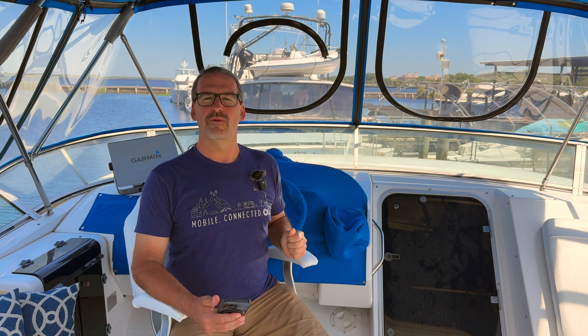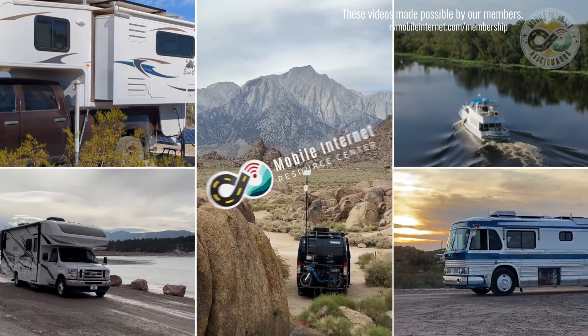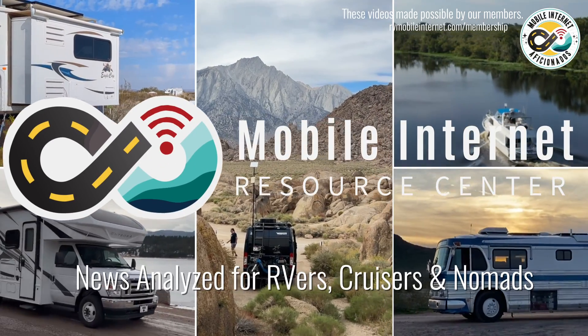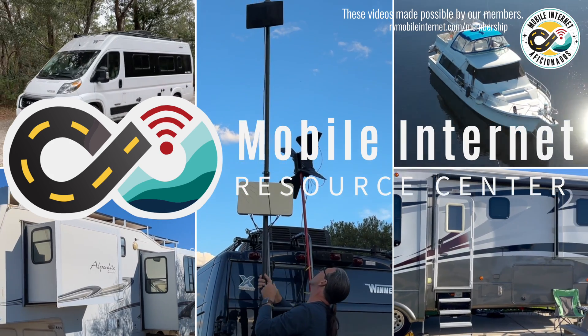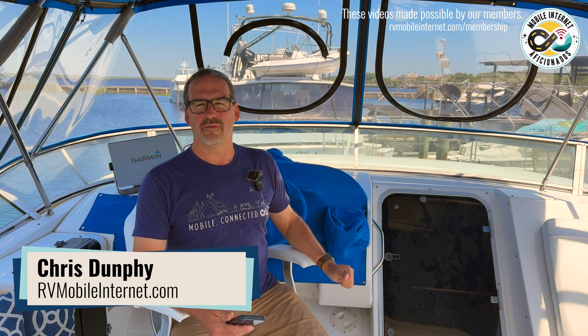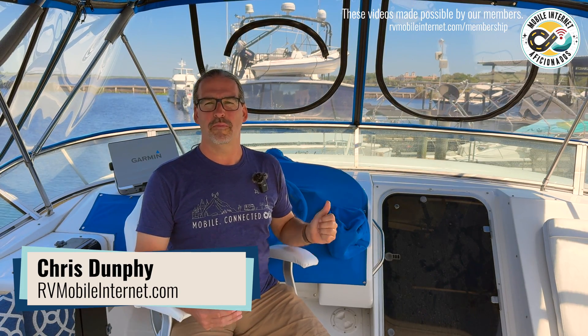Peplink this week has introduced a new flagship router for the marine market — the Dome Pro LR, which stands for long range. Hi, I'm Chris with the Mobile Internet Resource Center, here to tell you about the new Peplink Dome Pro LR.